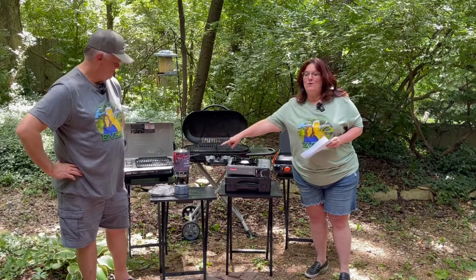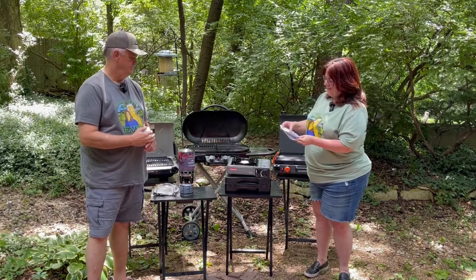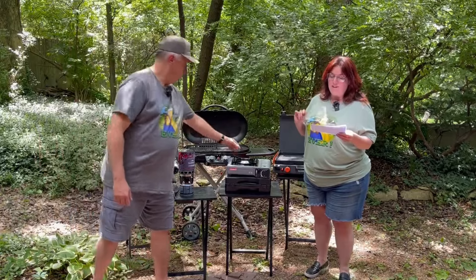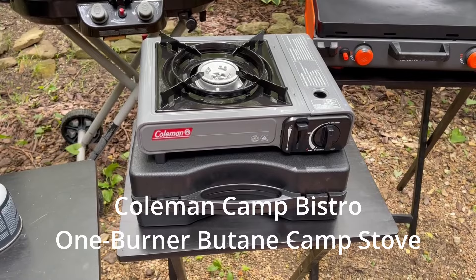The $60 I quoted is that this is currently on sale on Amazon — we'll provide a link for it. Moving to our next item: this is the Coleman Camp Bistro one-burner butane camp stove, $30 at Walmart, pretty much always at that price. Haven't seen it on sale. Lightweight and compact, and it does have a carry case that comes with it.